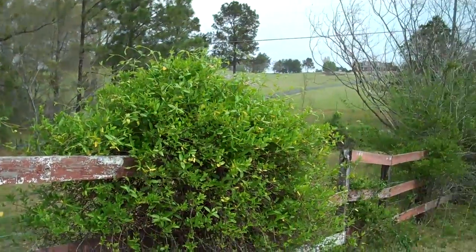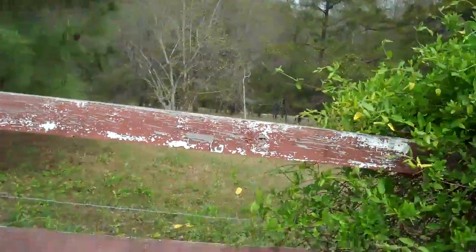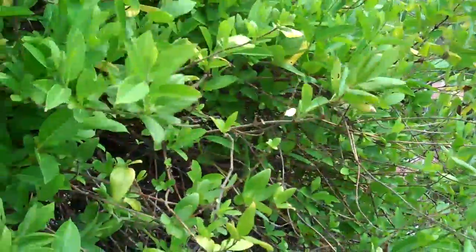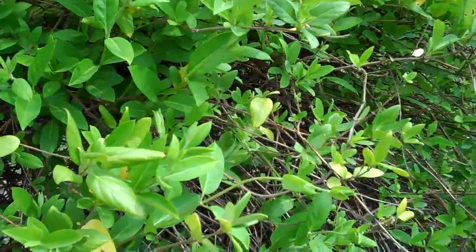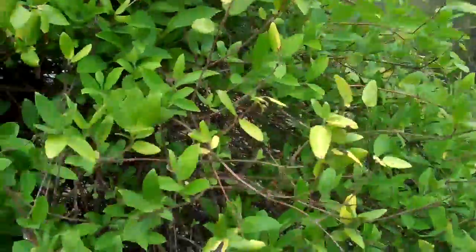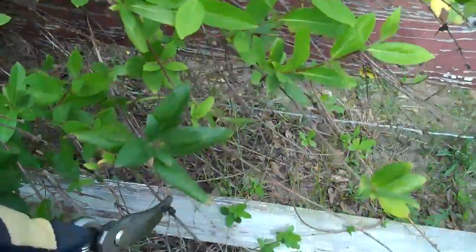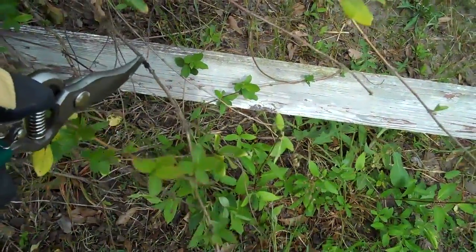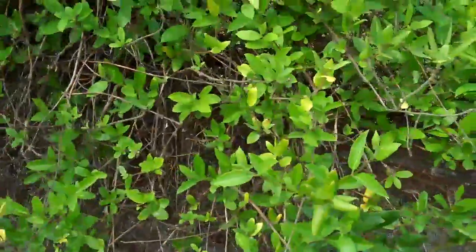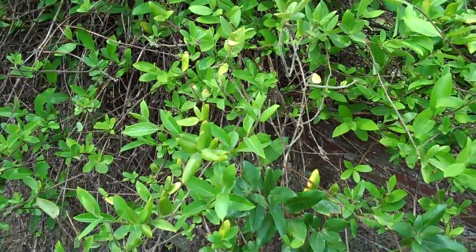If you didn't know how this all gets started, it's very simple. This, for example, is Japanese honeysuckle. It's got some really pretty and wonderful blooms on it, but it forms these little berries that the birds eat — especially in the winter time. Through the months of November, December, and January, these vines were loaded with berries.